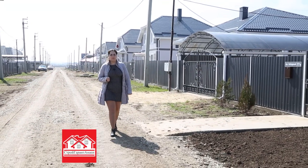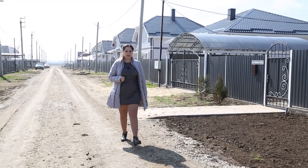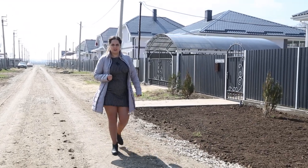Здравствуйте! Вы на канале «Стройгарант Анапа». Мы продолжаем серию материалов о проектах от нашей компании. И сегодня на очереди коттедж 130 квадратных метров.